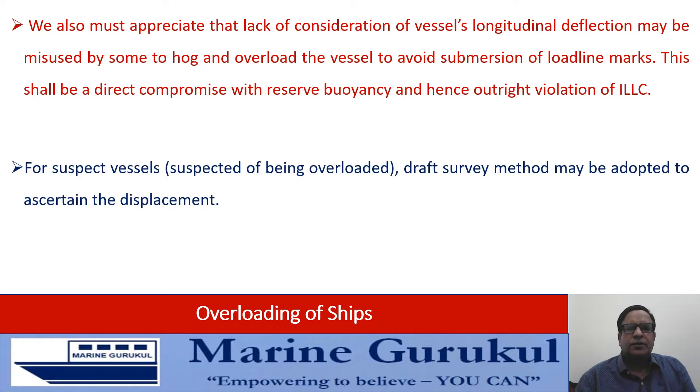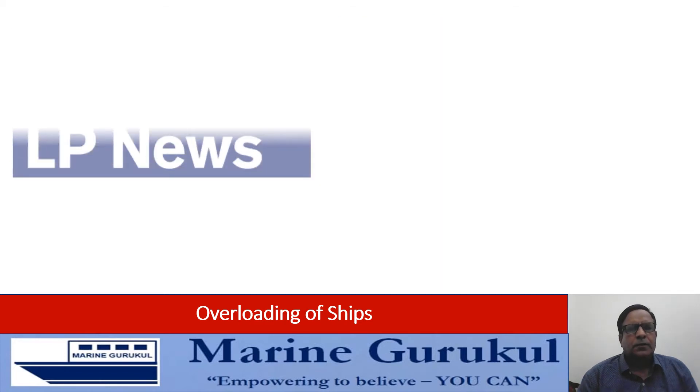For suspect vessels — that is vessels suspected of being overloaded — the draft survey method may be adopted to ascertain the displacement of the ship, and based on the displacement so obtained, a decision can be arrived at whether the vessel is overloaded or not.